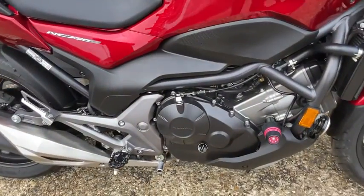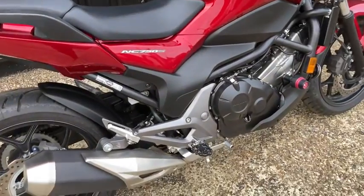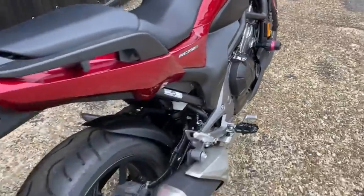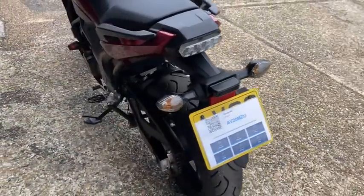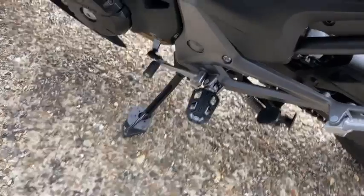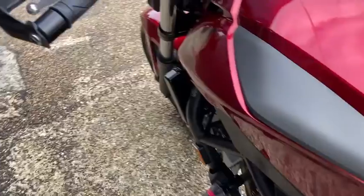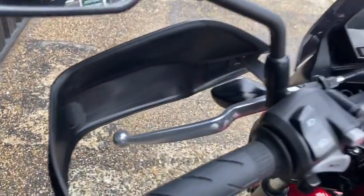As you can see, the bike has quite a few useful accessories including crash bungs, a Bigfoot sidestand attachment, center stand, and handguards.